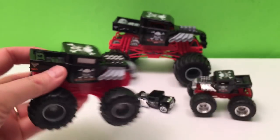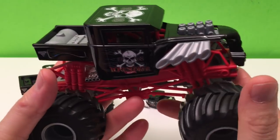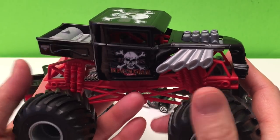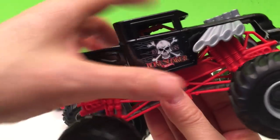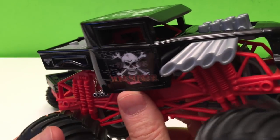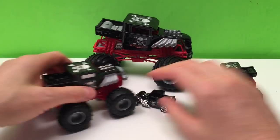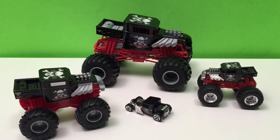That's our 1/43 scale. Now going on to the big guy — that's our 1/24 scale. I love these 1/24 scales. Same truck, same colors — look at it, it's just awesome, big and chunky. These can take a beating, smash and crash. They're so big they can go head to head with anything and roll right over top of them. That's our Bone Shaker 1/24 scale.